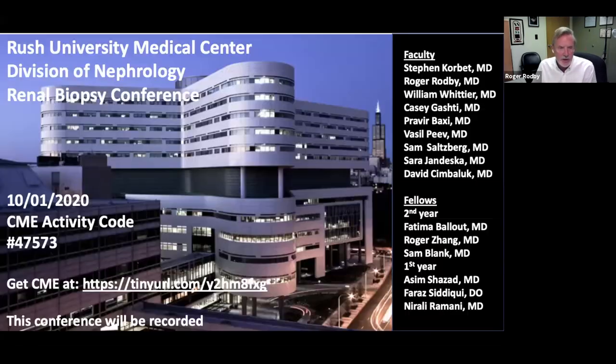Thank you all — this was a great conference. Remember the activity code 47573. Get your friends involved, invite other fellowship programs. The conference will be posted on YouTube by late next week. Go to YouTube, watch the other conferences, and join the channel. Thank you everybody and stay safe.